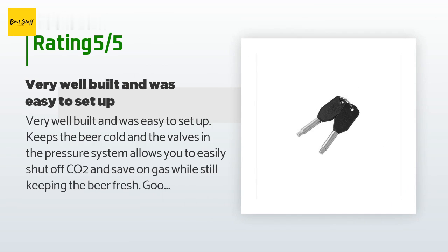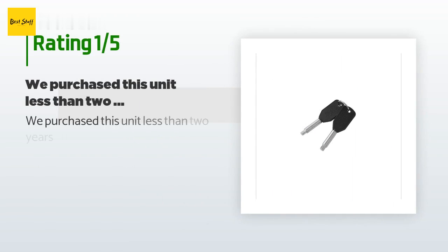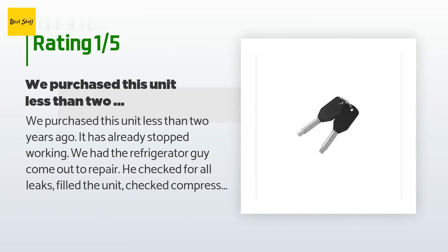A customer said: very well built and easy to set up. Keeps the beer cold, and the valves in the pressure system allow you to easily shut off CO2 and save on gas while still keeping the beer fresh. Good regulator, and love the fact that the tap stock is refrigerated as well — very highly recommended. Another happy customer said: love it, but sometimes the temp regulator is out of whack — if set to 34 degrees, sometimes the temp will be 38, other times 29. An unhappy customer said: we purchased this unit less than two years ago and it has already stopped working. The refrigerator technician checked for all leaks, filled the unit, and checked the compressor — $300 later it still doesn't work. He said to buy True from here on out, as they warranty for three to five years for parts and compressor. Would not purchase again.